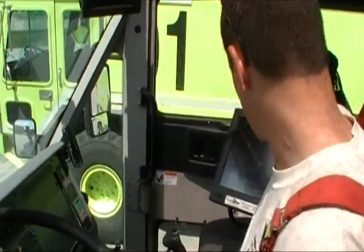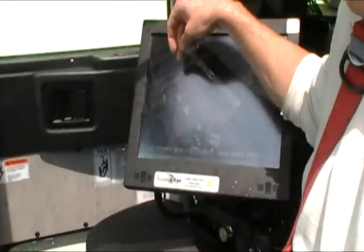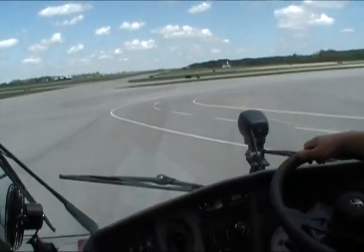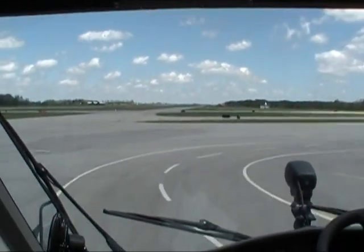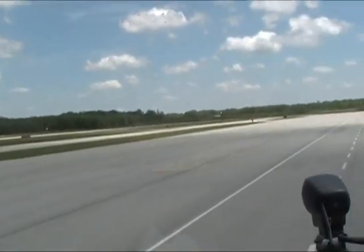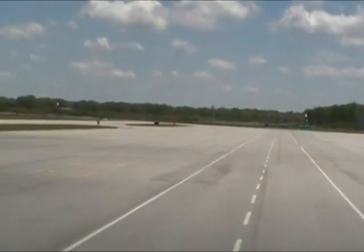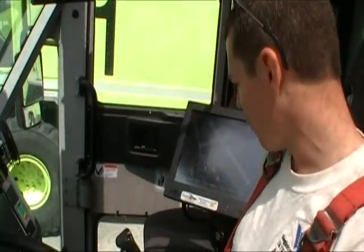We also have a built-in system called the DEVS computer. It gives a real-time map of everywhere we are in the airfield. It works as a GPS and route plotting, and it also contains lots of information about aircraft, crash charts, how much fuel is on board. It's going to soon be the brains of our operation here.